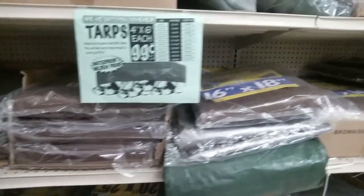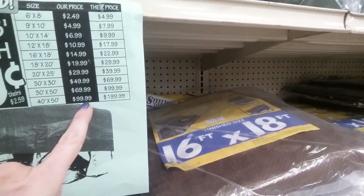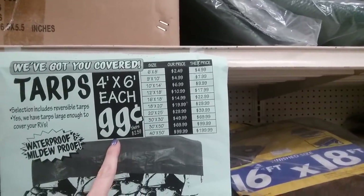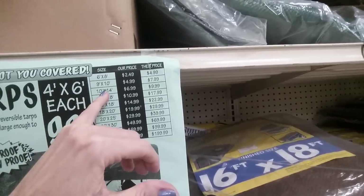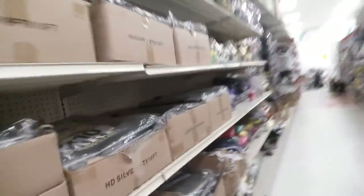They're pretty big and they have them in different colors — green, brown, and silver. The prices are really good, very inexpensive. They have a 40x50 for $100 but the little 4x6 ones are only 99 cents. The 10x14 is $6.99 — I think I had to buy a 10x14 for my son's bike at one point when we didn't have a storage building.